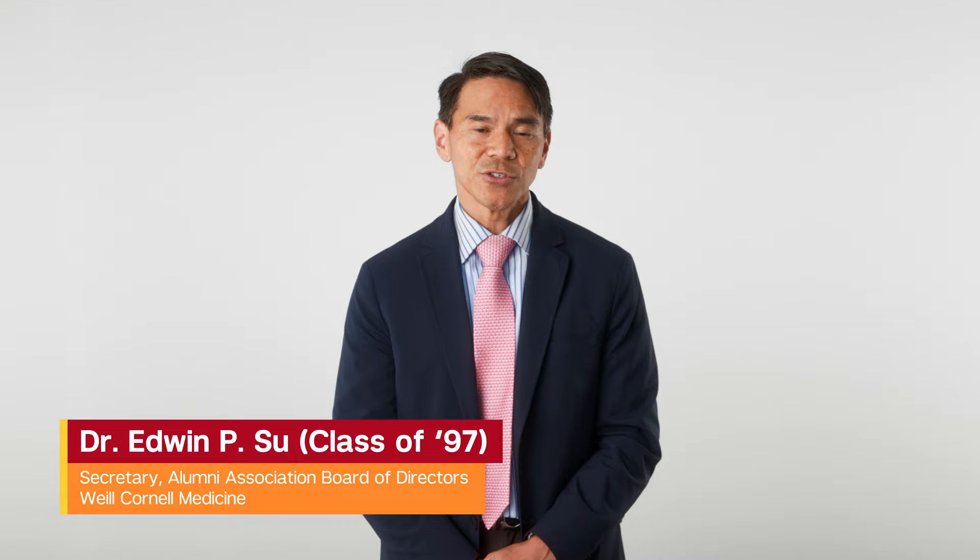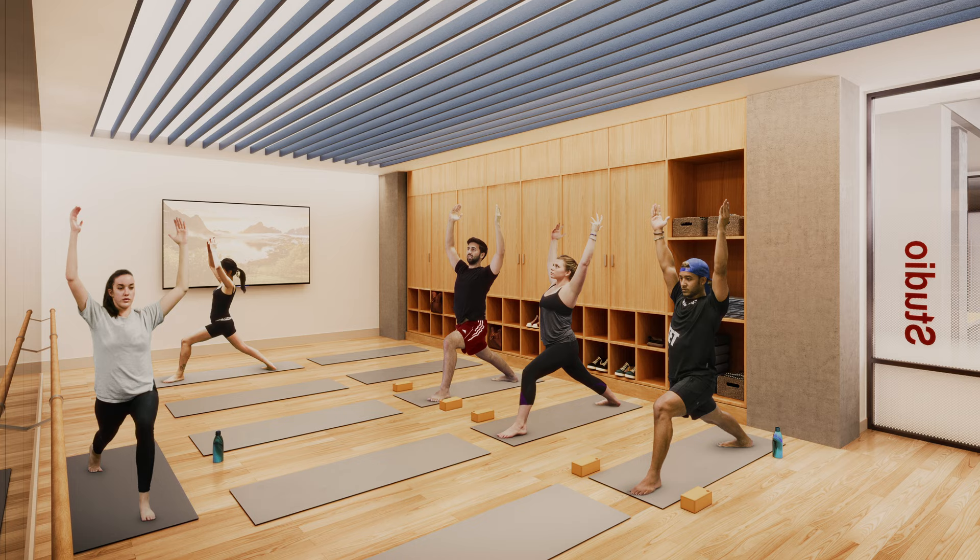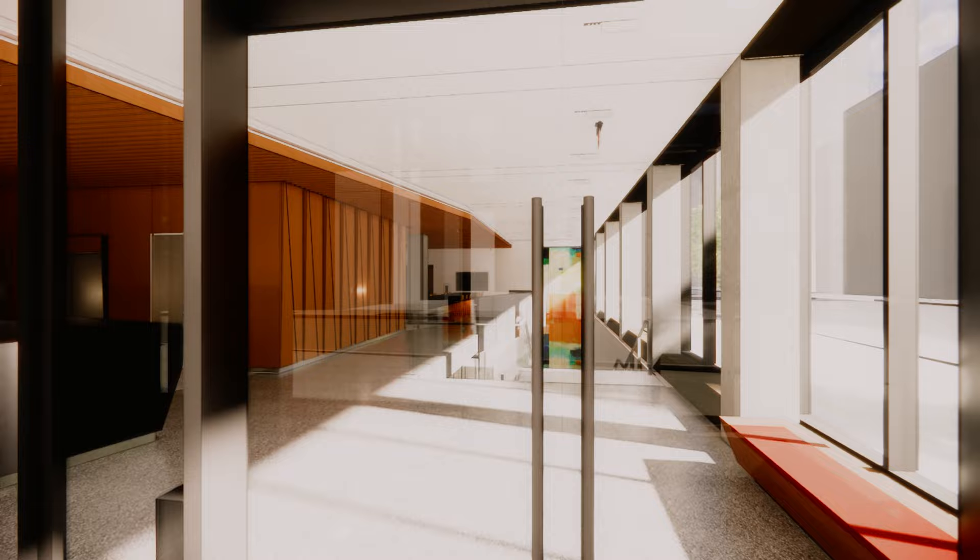One of the core design features was thinking about student well-being and student community. Really important to us when we were in medical school were fitness facilities. So this new residence is going to have a state-of-the-art gym, space for basketball and other team sports, a yoga and dance studio, and even music rooms — so really amenity-filled.